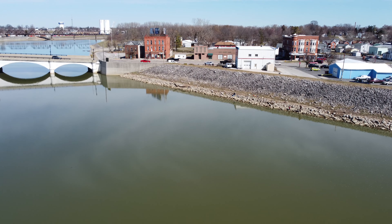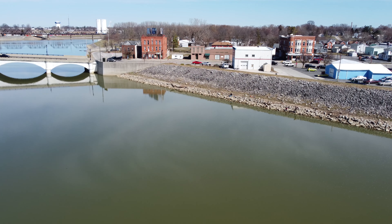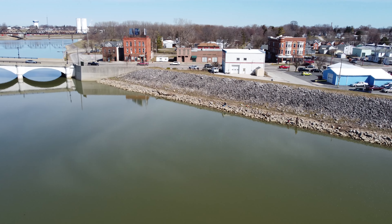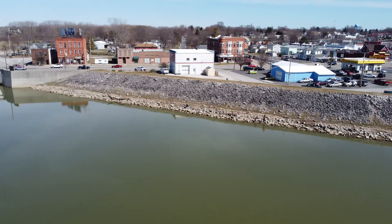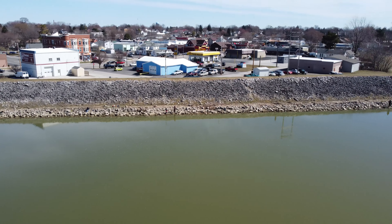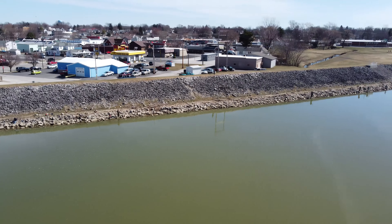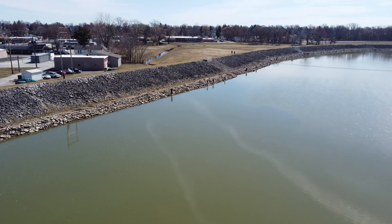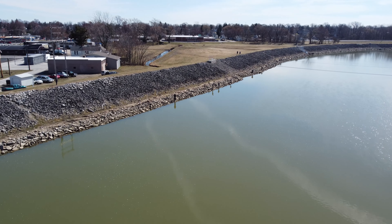Hello, it's Bruce with Aerial Viewpoint. This is Saturday, March 13th, about 11 o'clock in the morning. It's a bright sunny day, not much wind, and we've got a few more fishermen down on the Sandusky River for the walleye run.